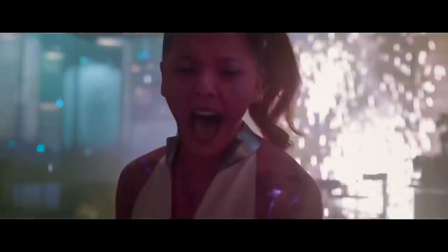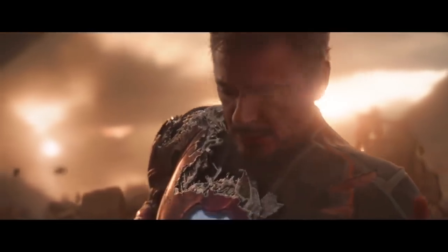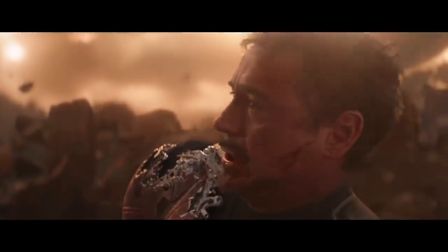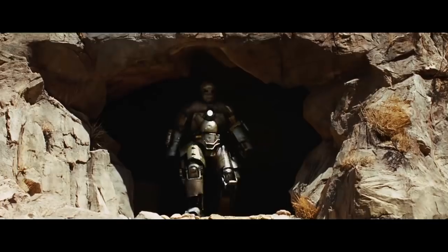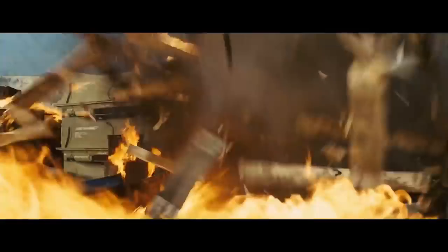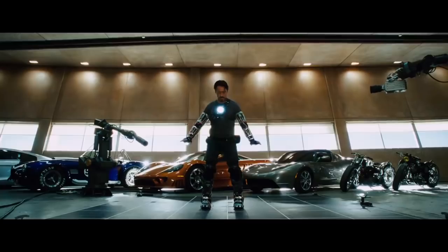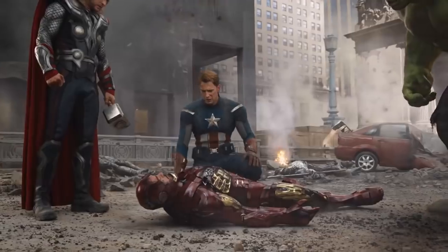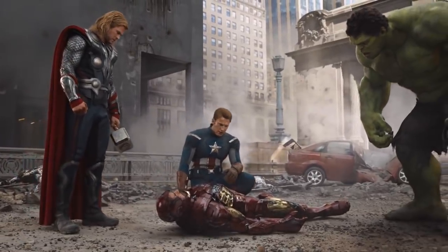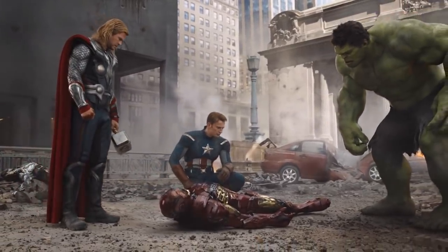We learned in Guardians of the Galaxy that mere mortals cannot harness the power of the Infinity Stones. Fulfilling that cosmic promise, the strain was too much for Tony. He died a hero and was given a hero's funeral attended by everyone who was anyone, including Nick Fury and even that kid from Iron Man 3. He's the guy who started the whole MCU with the first Iron Man movie — the heart and soul of the franchise. Without Tony making the ultimate sacrifice to save the universe, it just wouldn't feel right. He may be gone, but he'll never be forgotten.